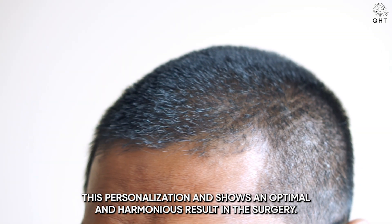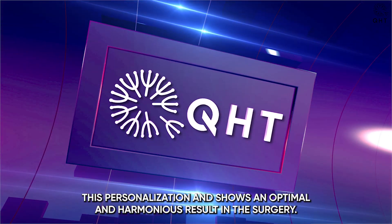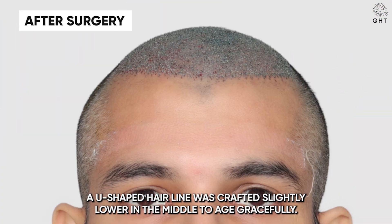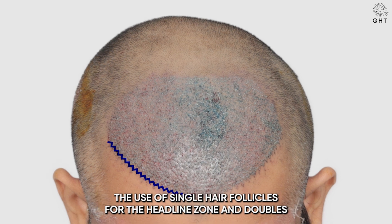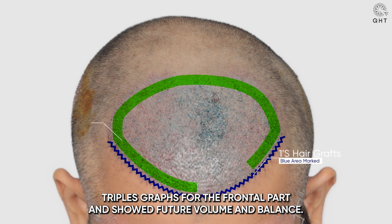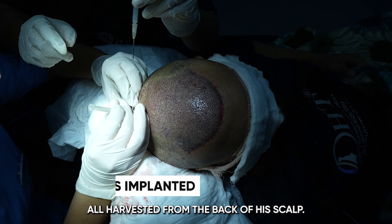This personalization ensures an optimal and harmonious result. In the surgery, a U-shaped hairline was crafted, slightly lower in the middle to age gracefully. The use of single hair follicles for the hairline zone and doubles and triples grafts for the frontal part ensured future volume and balance. A total of 3,000 grafts were implanted, all harvested from the back of his scalp.